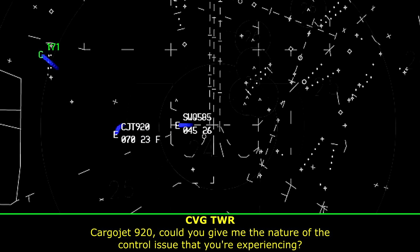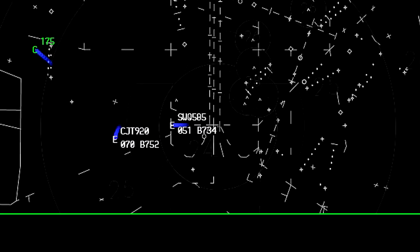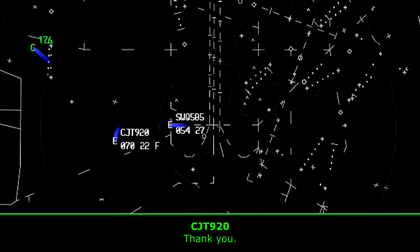Carrier Jet 920, could you give me the nature of the control issue that you're experiencing? We're just getting some yaw oscillation right now, and it's getting better as we slow down here. Roger, I'm going to roll the trucks for you. Thank you.